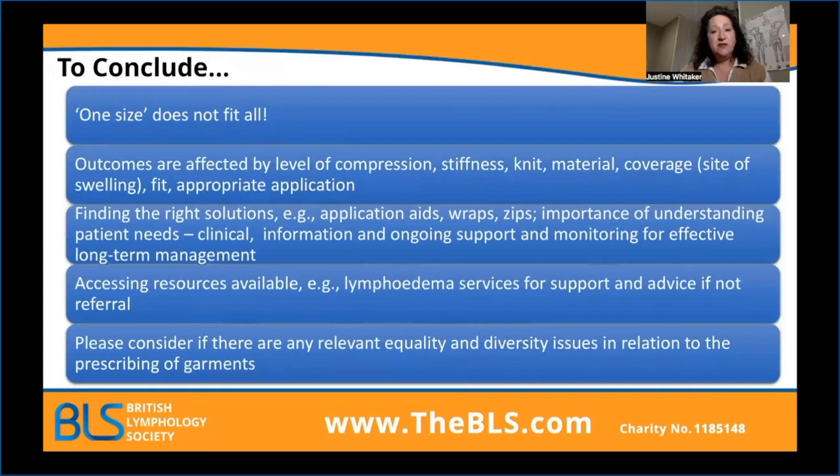To conclude: one size does not fit all. There is a massive amount of compression options out there — so get out there, get investigating, get learning. The outcomes of your intervention are definitely affected by the levels of compression you choose, the stiffness of the fabric within those garments and products, the knit, the material, the cover, the site of the swelling, the fit, and the appropriate application. They all have to be considered to make sure you get it right first time for your patient.